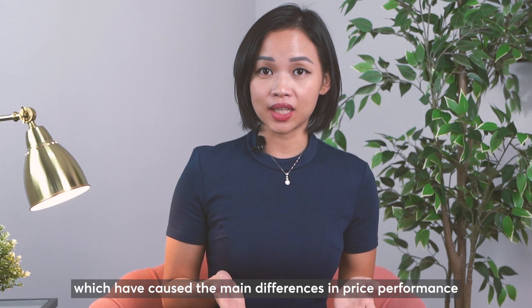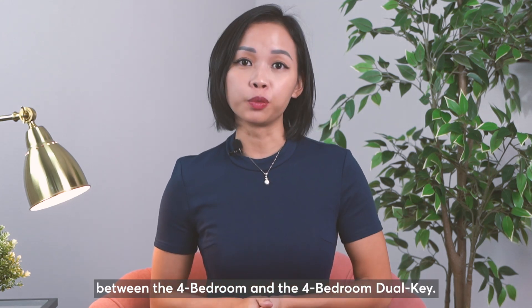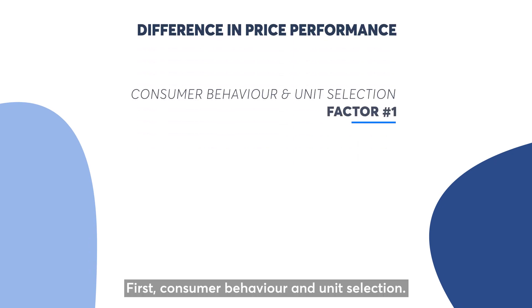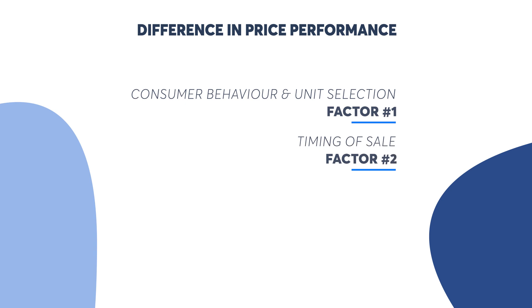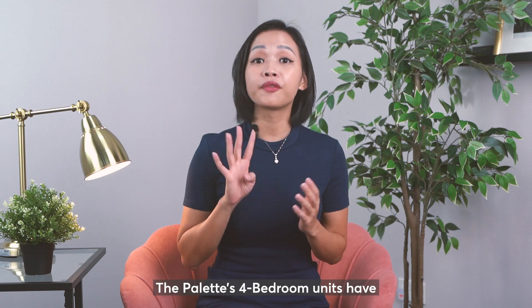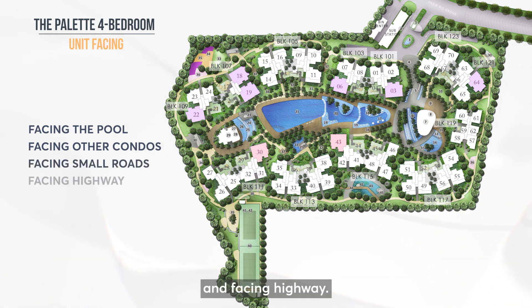The first factor is consumer behavior and unit selection. The second is the timing of the sale, and the third is the layout. Starting with the first factor — The Palette's 4 bedroom units have 4 types of facing direction: pool facing, other condos facing, small roads facing, and highway facing.